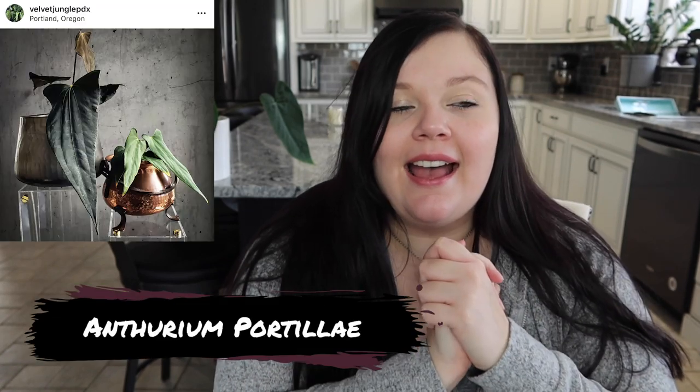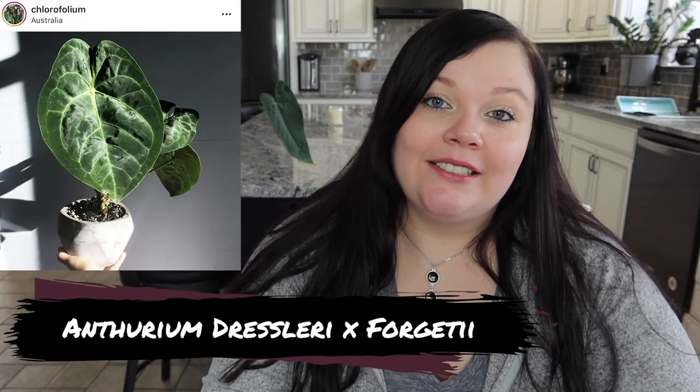This next one is one that Velvet Jungle PDX owns and I absolutely love this plant — it is the Anthurium portale. It just looks so different from other Anthuriums; kind of like that wispy end I like, but the length makes it absolutely stunning. I believe she purchased her recent one from Jay, which got pretty expensive but so worth it. I hope I can come across it one day. I know Baganapot Plants was selling it at one point for an exceedingly high price and it looked a bit different too.